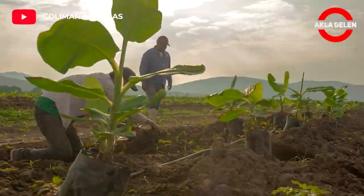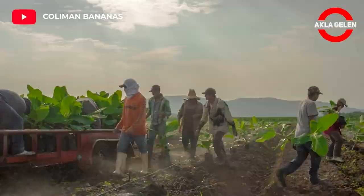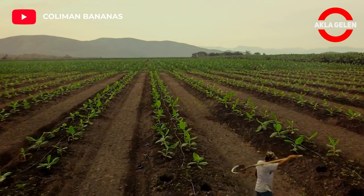Banana growing is an important agricultural activity in many countries. The banana industry exports worldwide total over 100 million tons in a market which generates over 5 billion U.S. dollars per year and employs millions of workers.